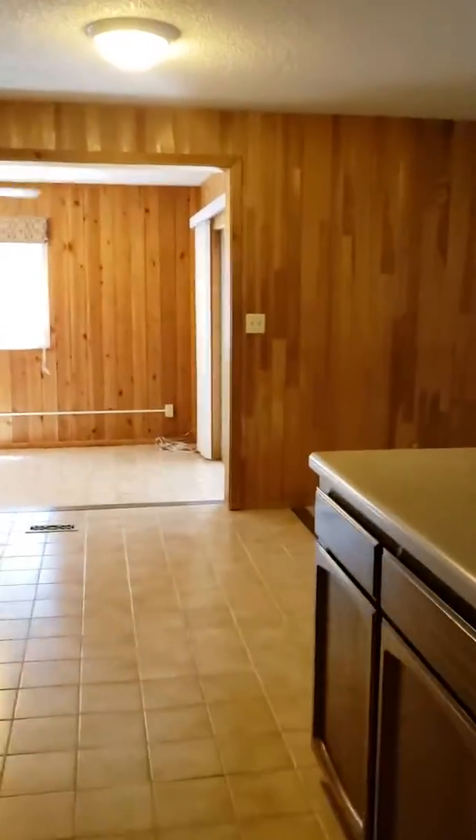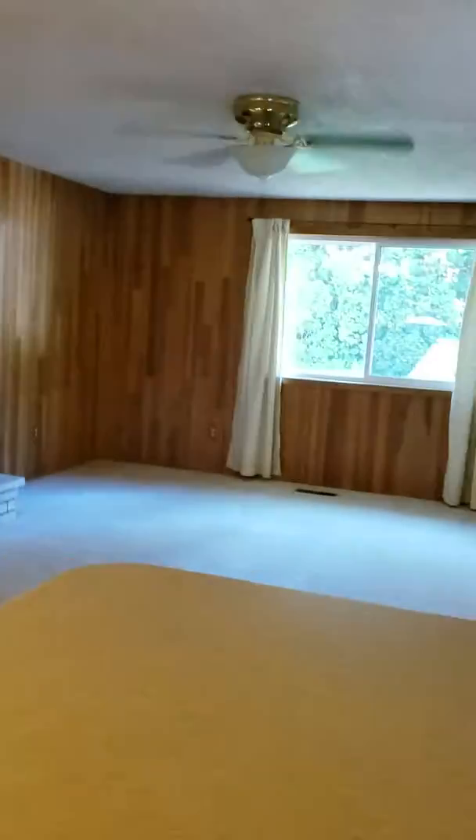Here's your entryway. You go through the kitchen, you come into the living room, the dining room area, and that area. This here is your laundry room.